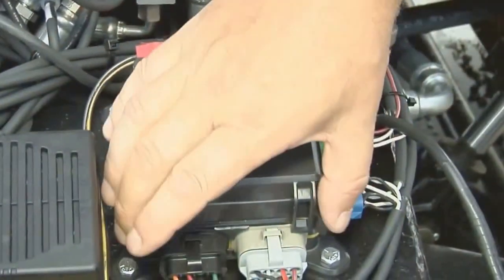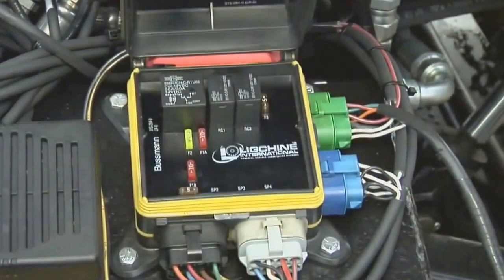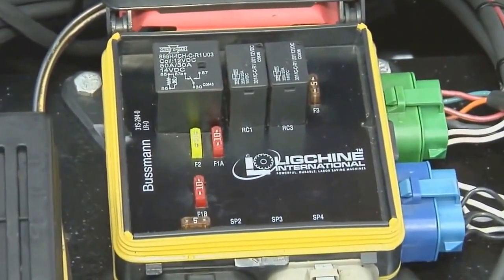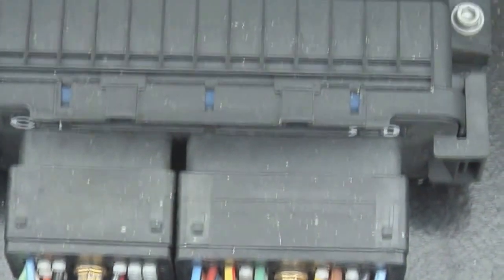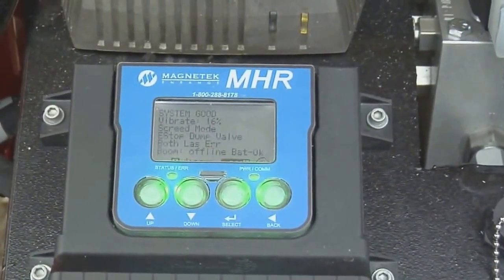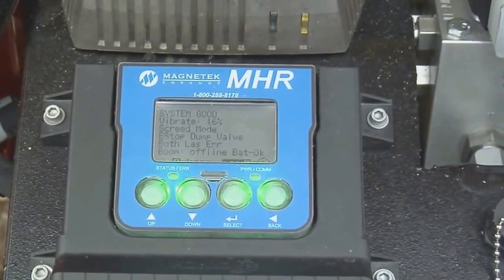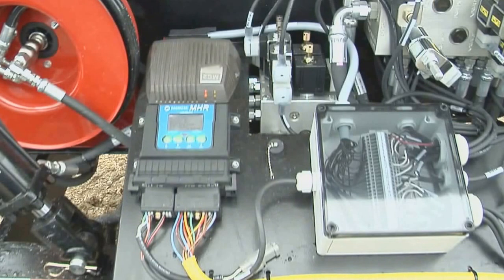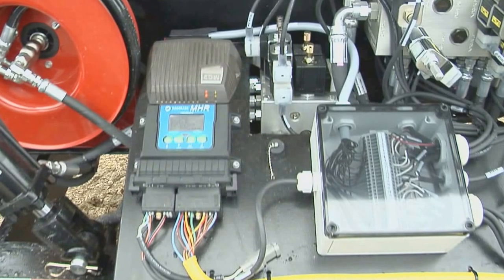All electronic functions are protected by a readily accessible Cooper-Bossman fuse and relay box. Perhaps one of the most exciting features of the Screed Saver Max is the continuous diagnostics display that is constantly monitoring and displaying hydraulic and electrical functions of the machine, thus giving you comfort that all systems are operating properly.